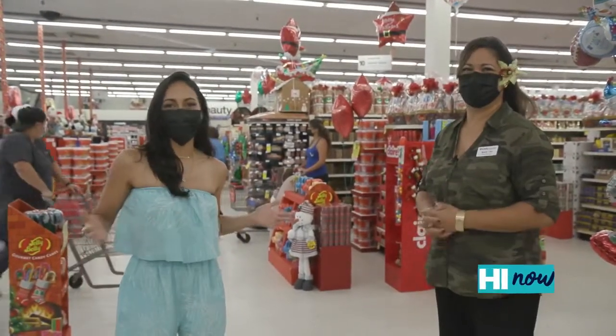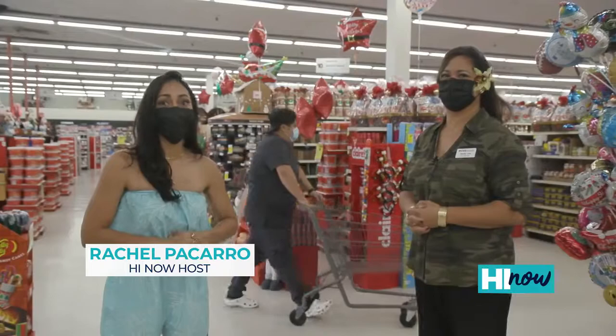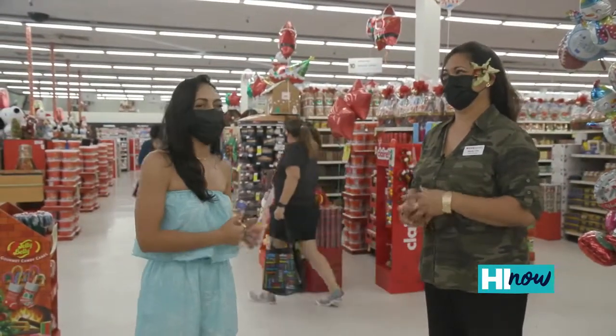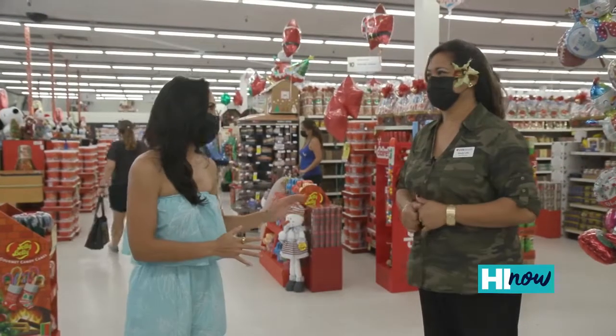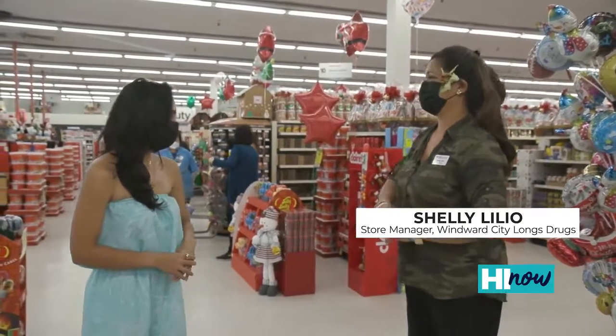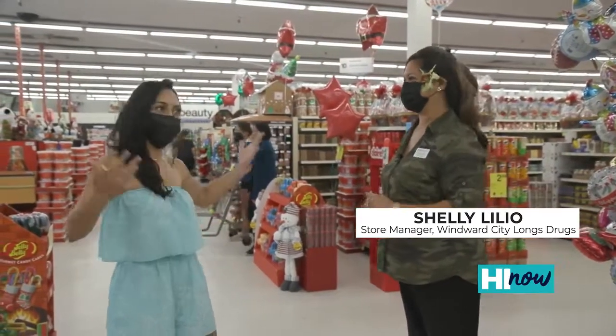We're in Windward City Shopping Center and we're checking out Long's Drugs today because they've got so much good stuff that you need to give out for Christmas this year. I'm with the store manager, this is Shelly. Merry Christmas, Shelly — tell us all about what you guys have in store. Welcome to Windward City Long's. I can show you a few things if you want. All right, let's go.